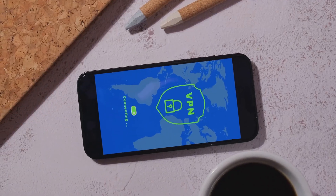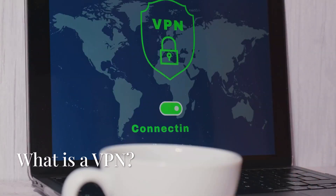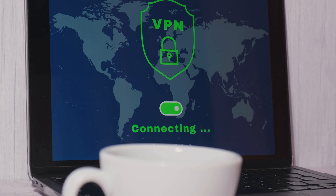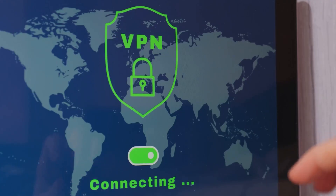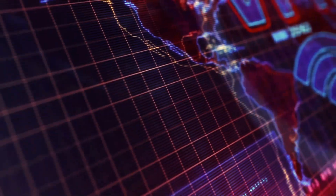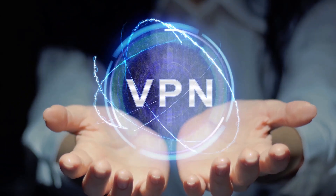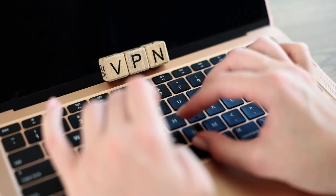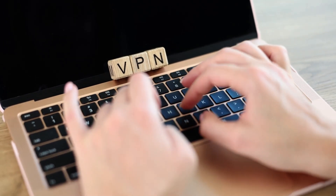Before we get into the free VPNs, let's quickly talk about what a VPN is. A VPN, or virtual private network, helps protect your online privacy by encrypting your internet traffic and hiding your IP address. It's like putting a lock on your online activities, making it harder for hackers, advertisers, and even your ISP to track what you're doing.